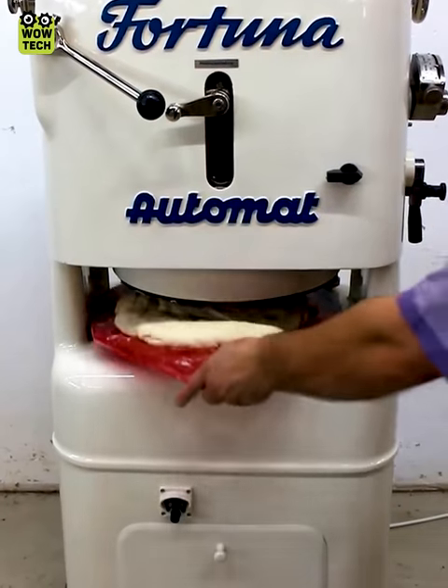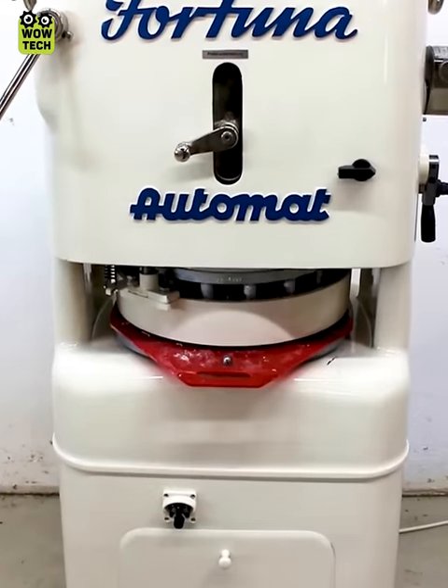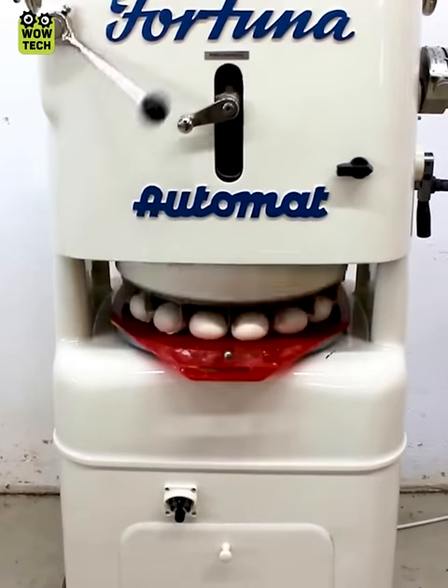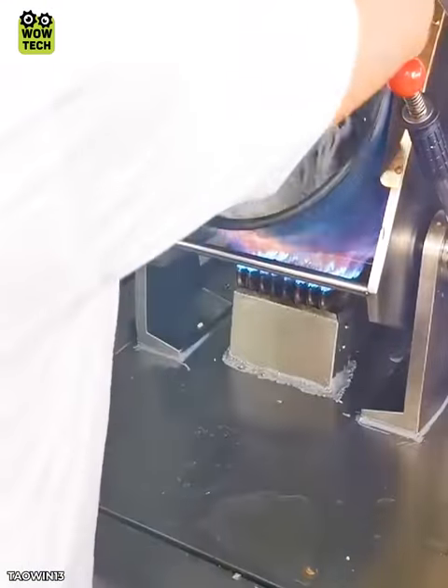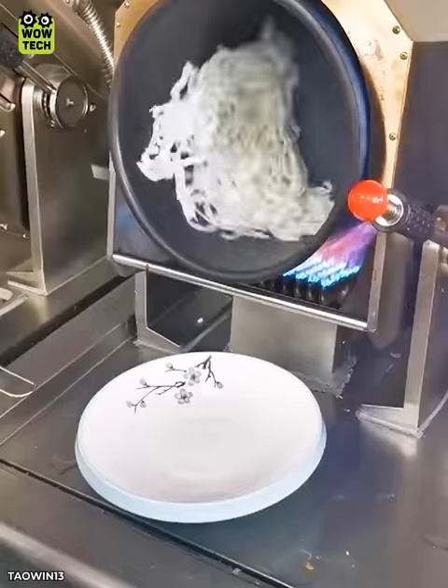This tool helps him to divide the dough into equal parts. An automatic cooking machine that keeps your dish in perfect condition.